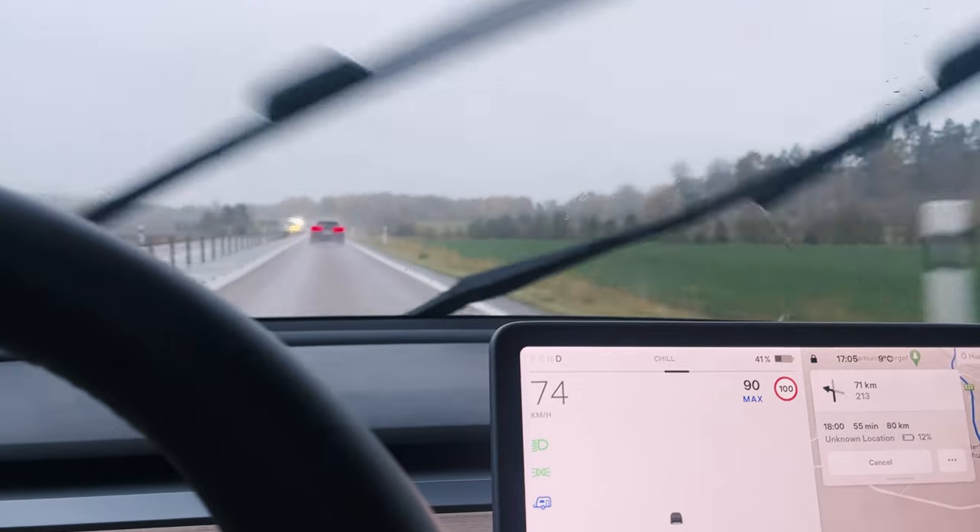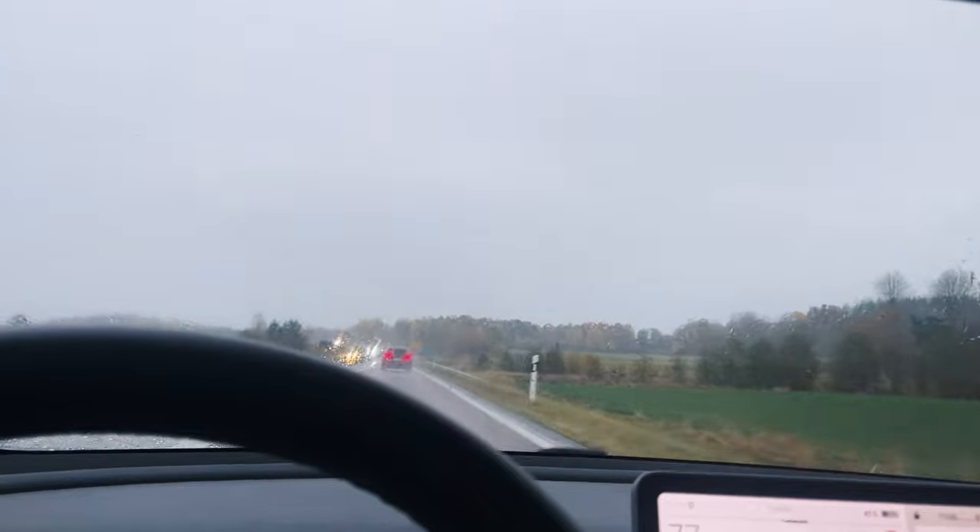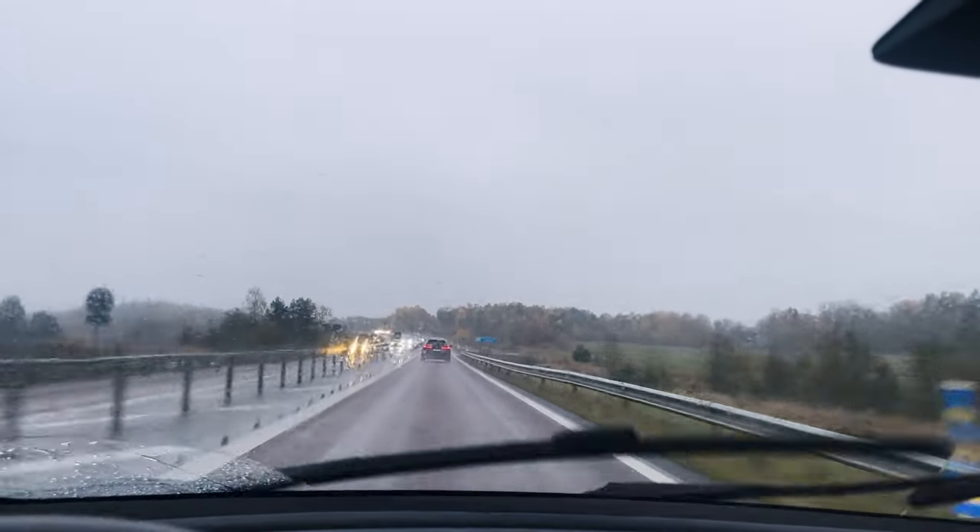Not sure what's happening — we're going 60 to 80 in a 100 zone for no apparent reason. It's like I'm back in Norway.